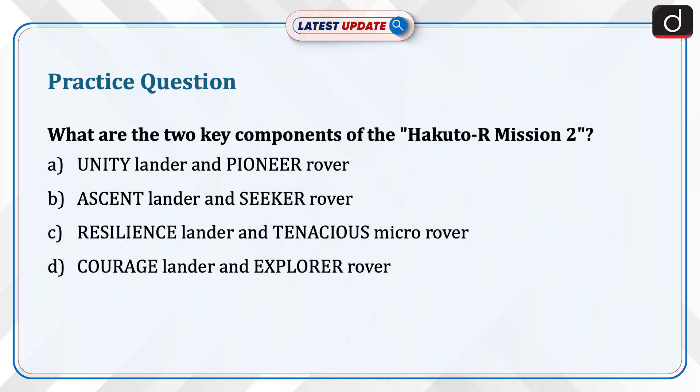Now it's time for the practice question. What are the two key components of the Hakuto-R Mission 2? Unity Lander and Pioneer Rover, Ascent Lander and Seeker Rover, Resilience Lander and Tenacious Micro Rover, or Courage Lander and Red Explorer Rover. Send us the answer in the comment section.